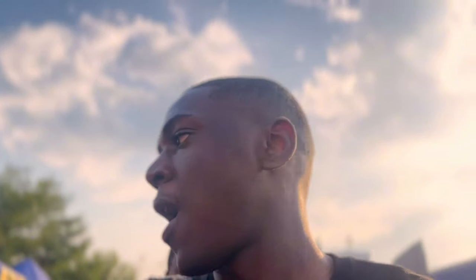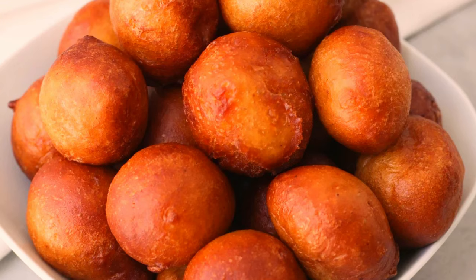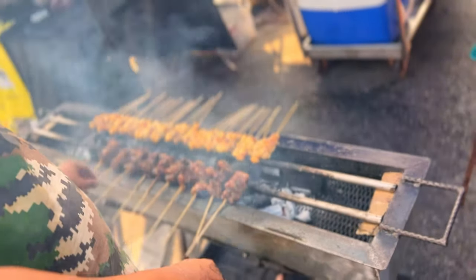One of the bad things about coming here is the heat — it's super hot! Let's go with this one first. This place looks like bones — I don't know, we call it popcorn. I'm not a fan of it, so let's move on to the next thing.